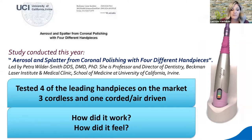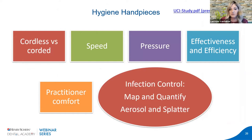There is a new groundbreaking study — the first of its kind — released this year looking specifically at infection control of leading hygiene hand pieces on the market. They compared four leading hand pieces for infection control, then went further to look at safety, effectiveness, ergonomics and comfort. The lead investigator is Dr. Petra Wilder-Smith from the University of California, Irvine, looking at aerosol and splatter from coronal polishing with four different hand pieces — three cordless and one corded or air driven.